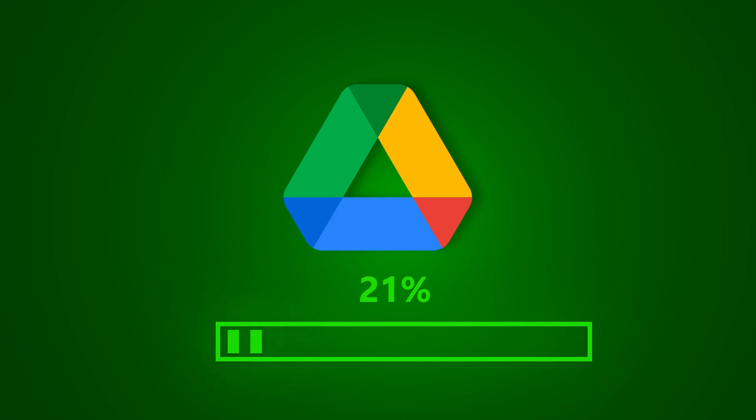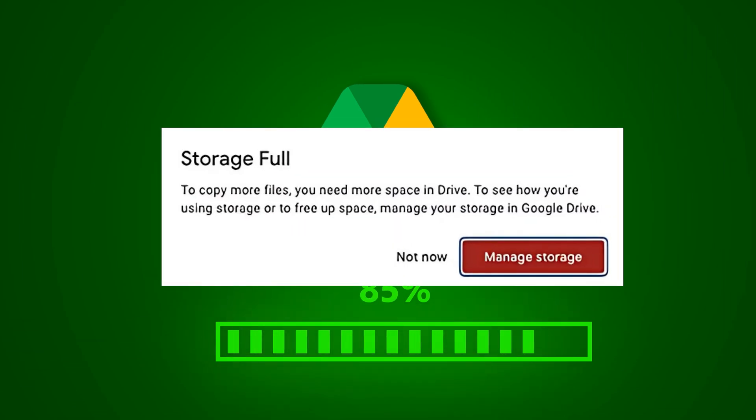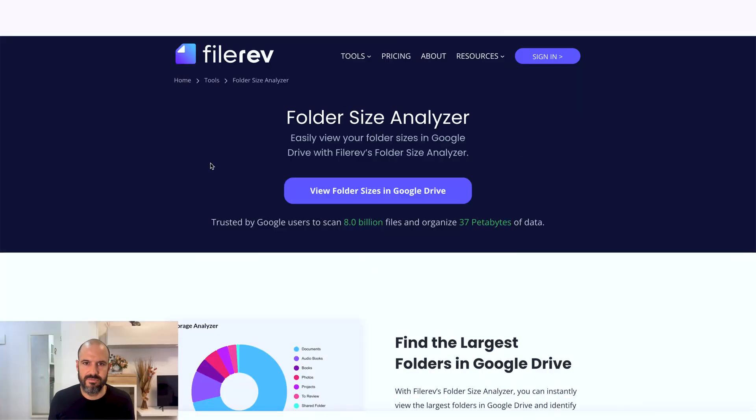If you're finding that you've got a lot of files stored in Google Drive and your Google account in general, and you're starting to hit the upper limits, one of the ways to tidy it up is to actually do a drive audit. There used to be a drive audit tool. This looks like the one — File Rev, folder size analyzer, view folder sizes in Google Drive.